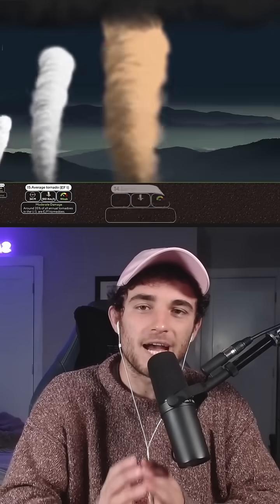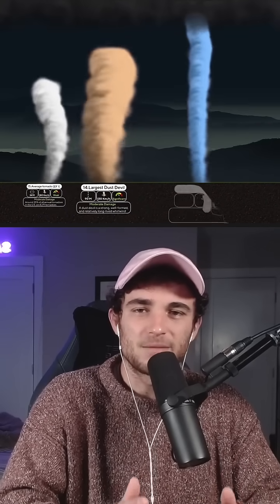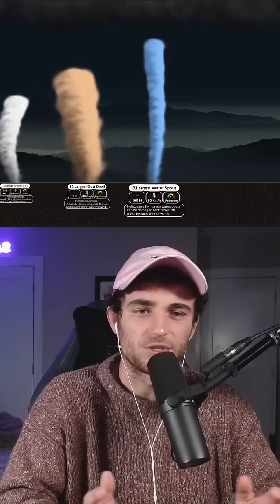This video shows how big tornadoes actually are, so let's see what's at the top. Can somebody explain to me in baby terms how tornadoes form? Because I've never understood it.